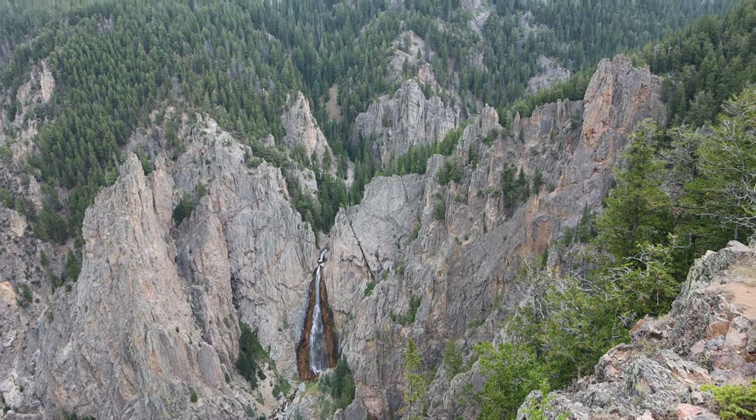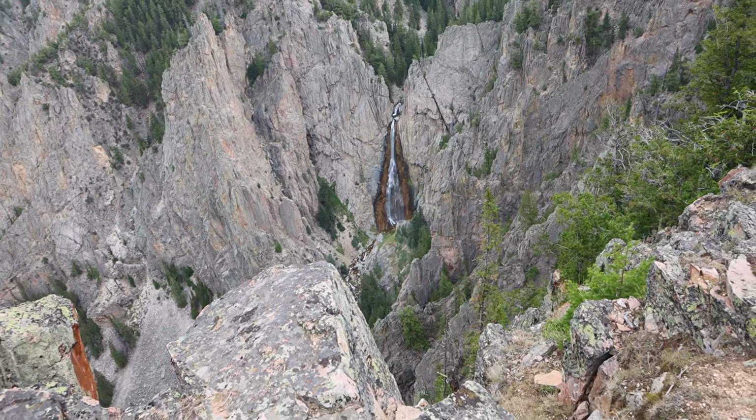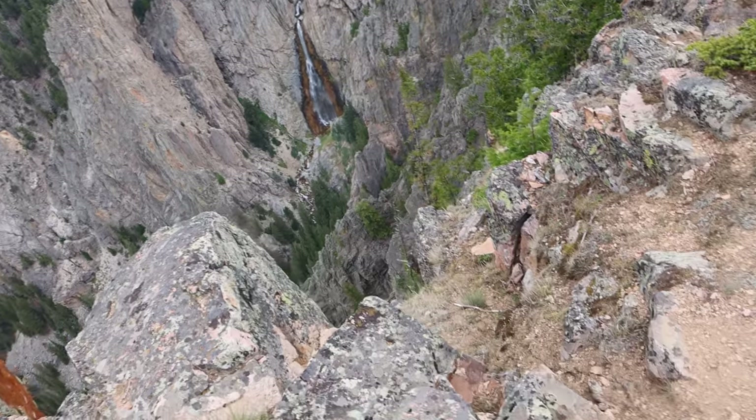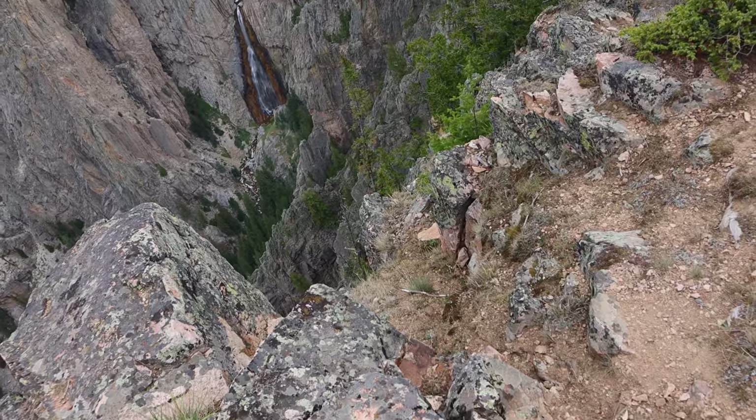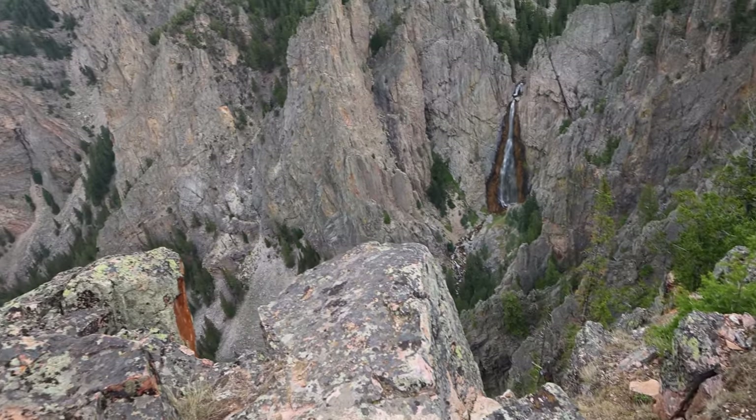As far as I know there's no easy way to get down to the bottom here to get a super close look at the waterfall, because there's no trail going down in here. That's insanely steep. What a place!